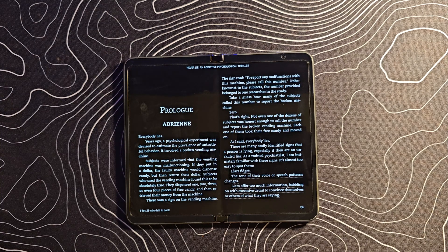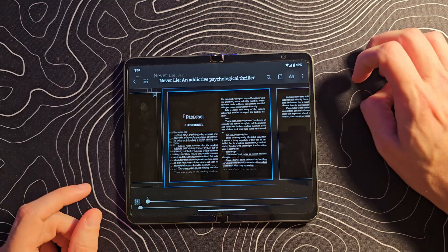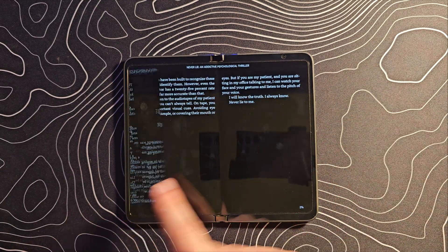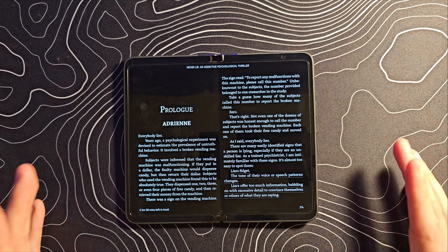There is another reading app — Kindle — that does allow you to do exactly that. You can go into the layout settings and change it to the dual column layout. At that point, you've got a nice animation and everything. It's absolutely a fantastic reading experience.